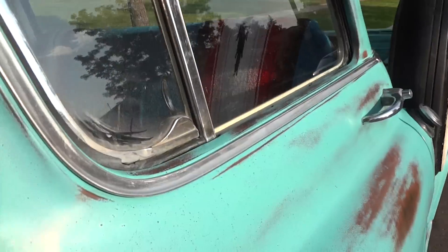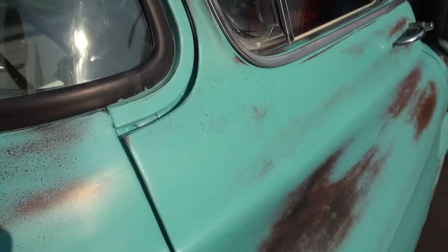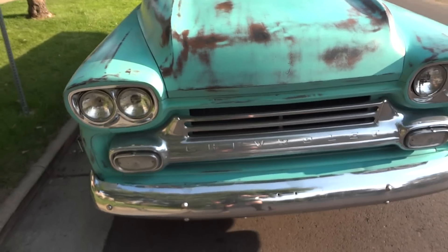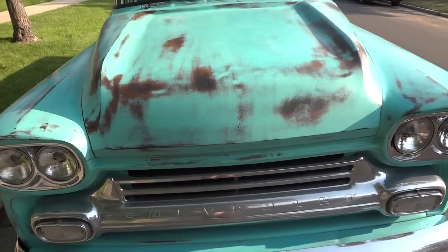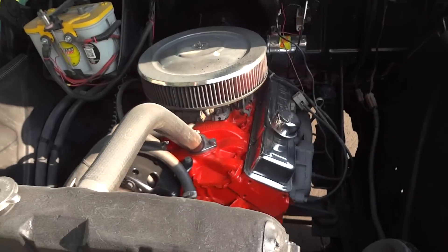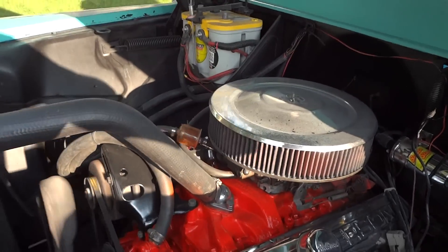This is a rare custom cab deluxe cab with the chrome trim. It features chrome bumpers, grille, and headlight surrounds, along with a very nice running V8 motor.